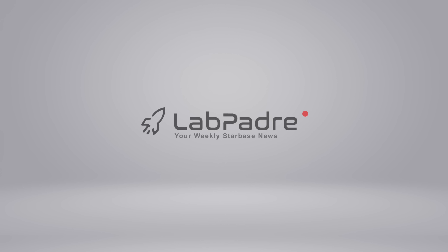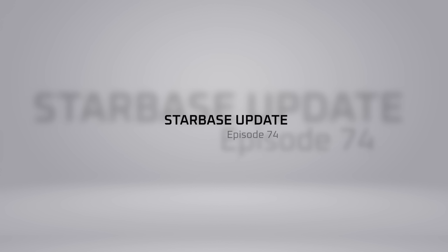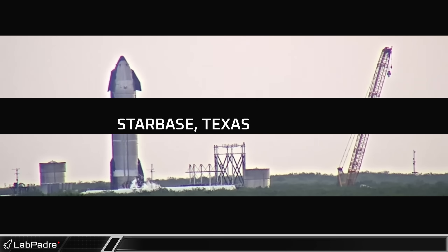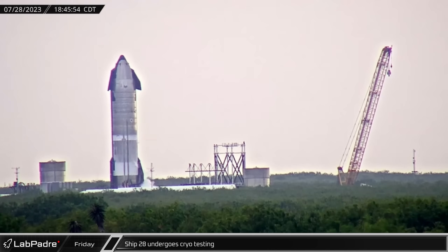Welcome back and thanks for tuning in to episode 74 of LabPadre's SpaceX and Starbase weekly updates. As always, we have your backs with the facts, so let's dig in.